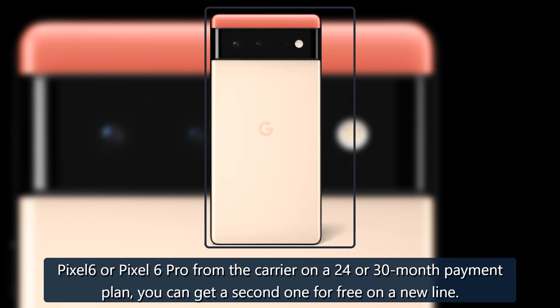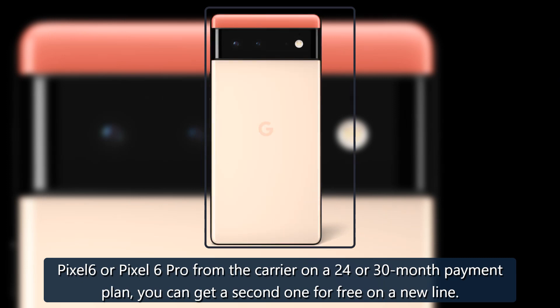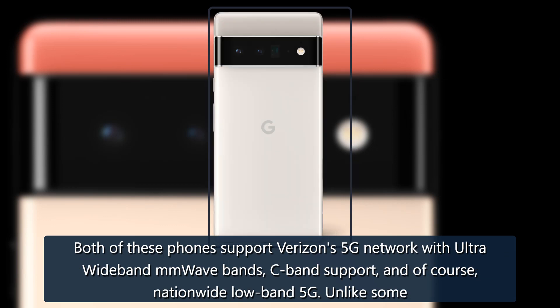If you buy a Pixel 6 or Pixel 6 Pro from the carrier on a 24- or 30-month payment plan, you can get a second one for free on a new line. Both of these phones support Verizon's 5G network with ultra-wideband MM wave bands, C-band support, and nationwide low-band 5G.